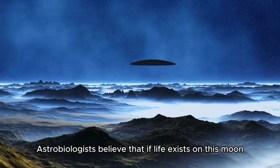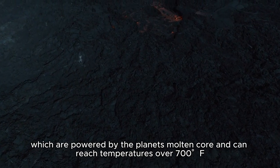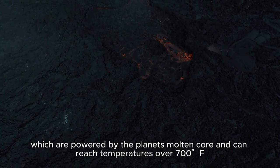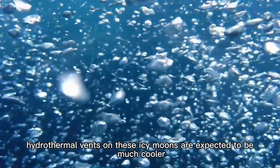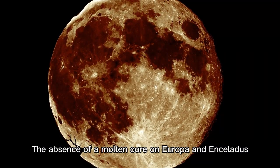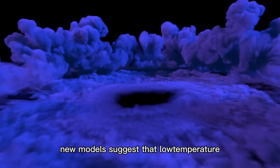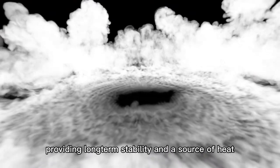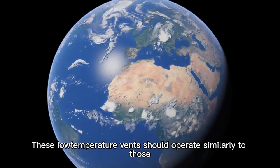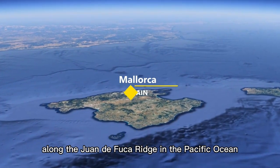Astrobiologists believe that if life exists on this moon, it could thrive in a similar way. Unlike Earth's deep-sea black smokers, which are powered by the planet's molten core and can reach temperatures over 700°F, hydrothermal vents on these icy moons are expected to be much cooler. The absence of a molten core on Europa and Enceladus raises questions about the sustainable existence of high-temperature vent systems. However, new models suggest that low-temperature hydrothermal vents may have persisted on these moons for billions of years, providing long-term stability and a source of heat. These low-temperature vents should operate similarly to those found on Earth's seabed, for example along the Wandifuka Ridge in the Pacific Ocean.